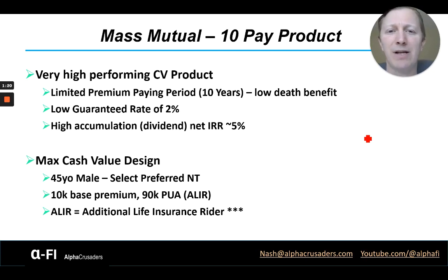It has a high accumulation or dividend net IRR of about 5%, which we'll look at on the design I've created for a 45-year-old male, select preferred, non-tobacco — so a good health rating, but not the maximum. What we've designed this as is a 10/90 split: $10,000 going to base premium and $90,000 going to PUA or straight to AILR, the additional life insurance rider.